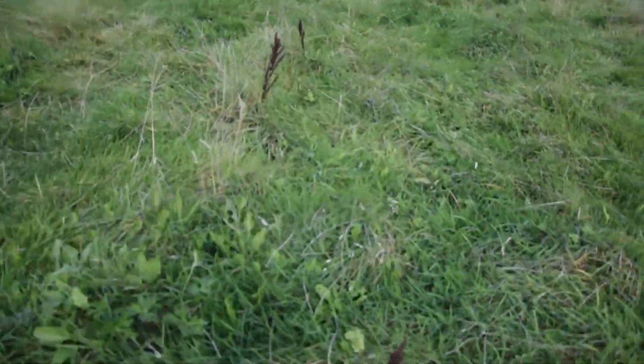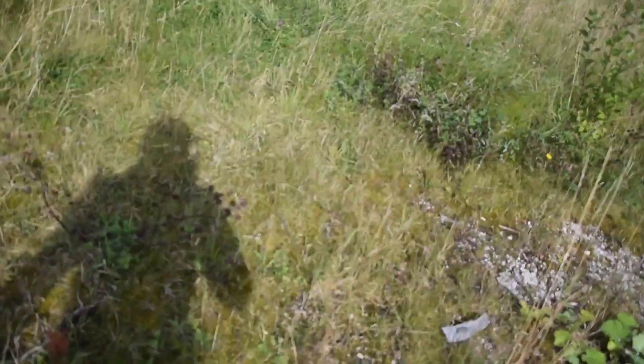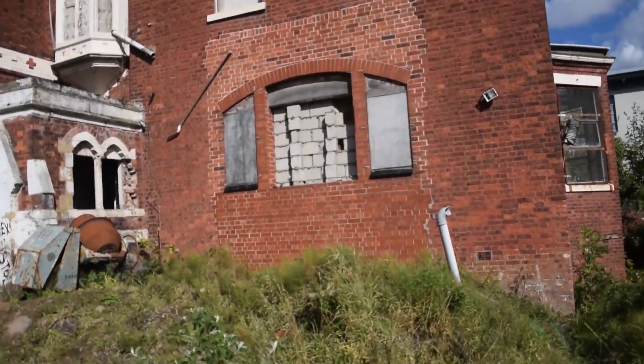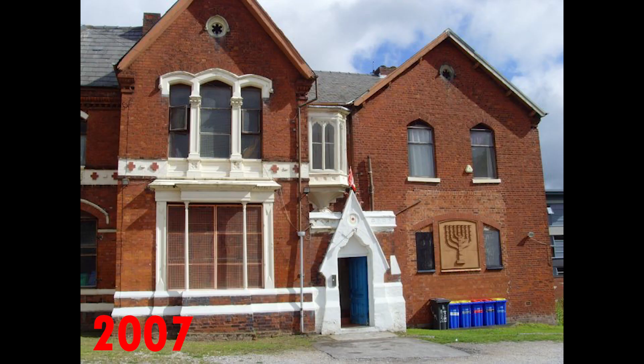I'm going to show you the destroyed interior now. I've already been in a few days ago. You can see an access point right there - this was supposed to be getting demolished back in May but it isn't yet. There's the old entrance, pretty nice building. There used to be a symbol here, and at some point in this video I'll put up a picture from when this place was actually open in 2007.